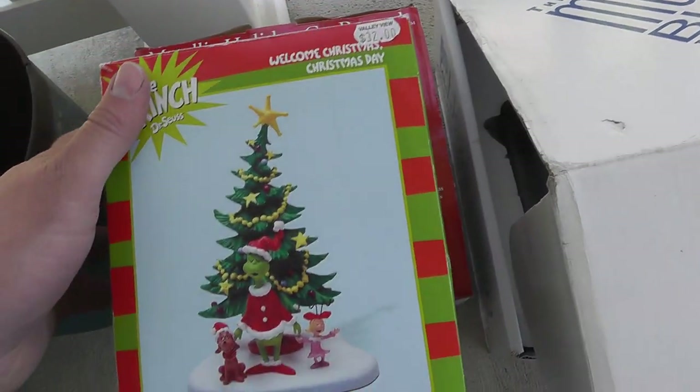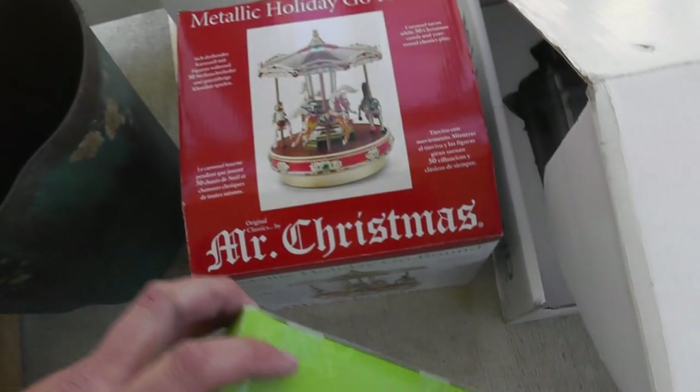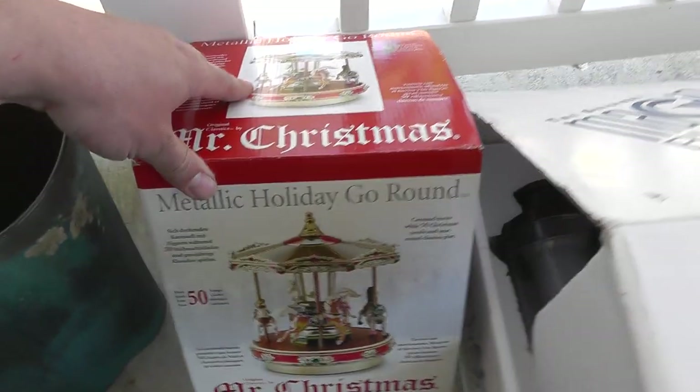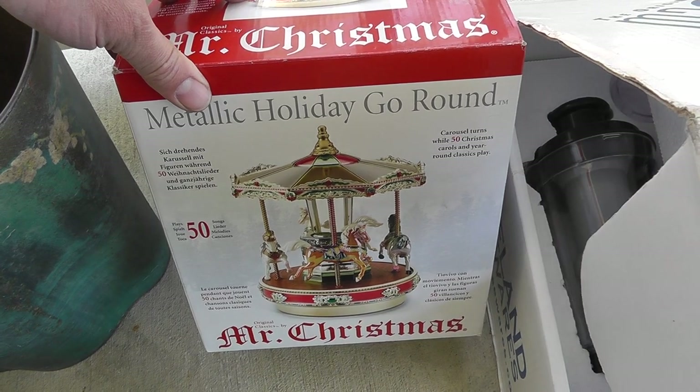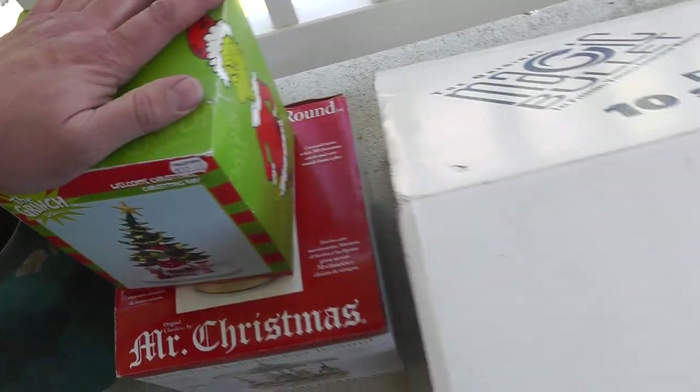It's got a price of $32 — I paid $2. Dr. Seuss Grinch Department 56, and for $4, a Mr. Christmas Merry-Go-Round. Not sure what I can get for those.